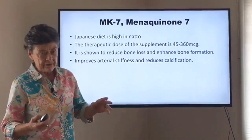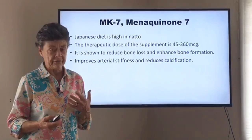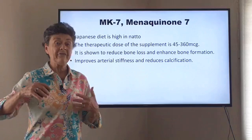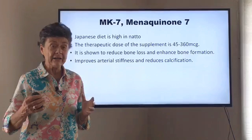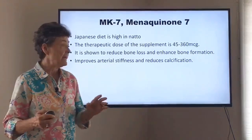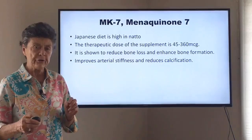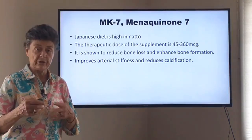Most interestingly, MK7 improves arterial stiffness and reduces arterial calcification. You've all heard about calcium — is there a concern that taking calcium will harden your arteries? It seems that when people were given high-dose calcium, like 1,500 to 2,000 milligrams, without vitamin K, a small number did develop hardening of the arteries. That's because of the relative vitamin K deficiency compared to the calcium. And remember, it's only K2 that is so well documented to protect from arterial calcification — not K1, which comes from plants.